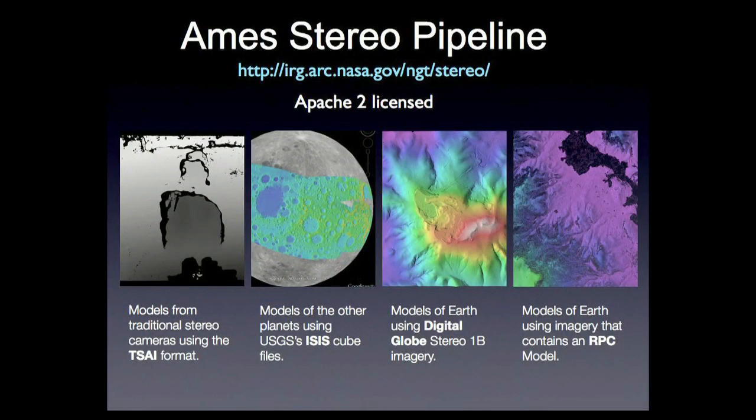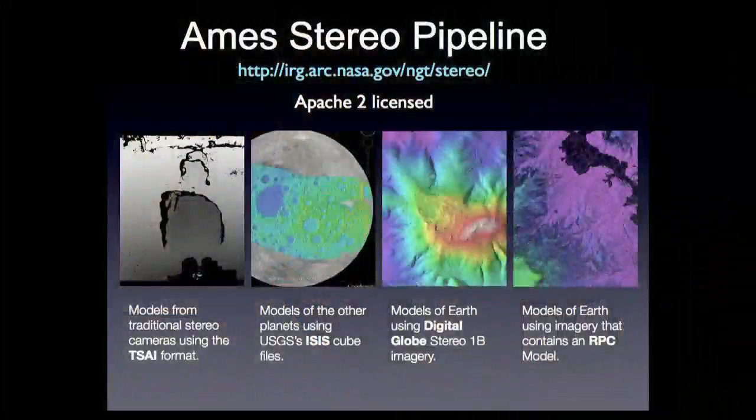One of the tools we have at AIMS is the AIMS Stereo Pipeline — a piece of software we've developed over the years. It's Apache 2 licensed; it used to be NOSA, which was terrible, and we got it changed. This tool takes stereo photographs and creates depth maps or terrain models. Ten years ago it started as software on our robots — we had the robot camera and wanted to build terrain models. Over the years it's evolved so we could take data from orbital satellites, including from the Moon. The Earth is a planet too, as people always tell me.